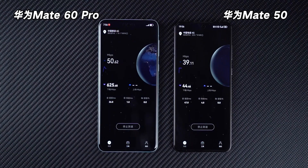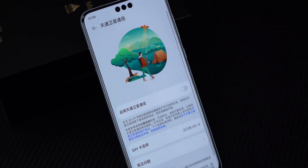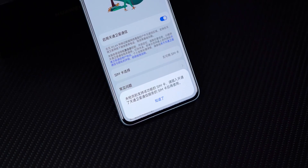In addition, the satellite phone transmitted online has also arrived. However, it is currently unknown whether it is due to SIM card issues or system issues, and it cannot be used at the moment.